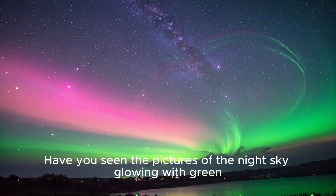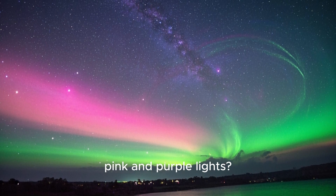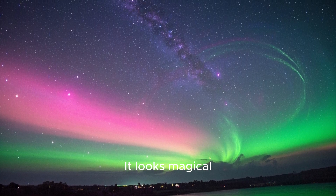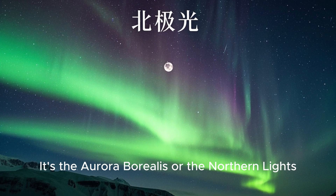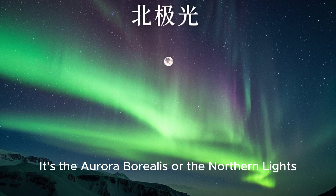Have you seen the pictures of the night sky glowing with green, pink, and purple lights? It looks magical, mystical, otherworldly. It's all of these things and more. It's the Aurora Borealis, or the Northern Lights.